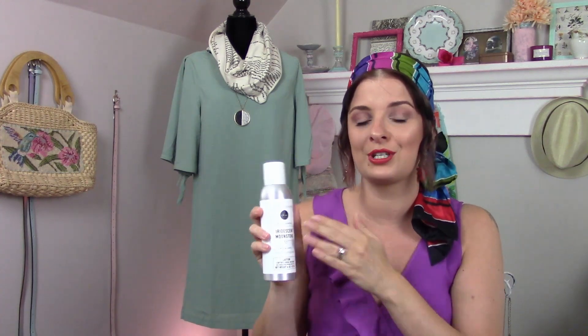It smells so good. It's got a really masculine scent. They make a lot of different types, so if that's not really your vibe, you can just find a different variety. But this is the one that I really, really love. I definitely recommend it.